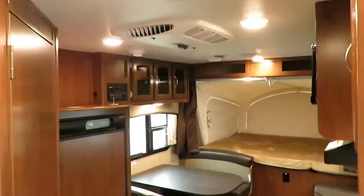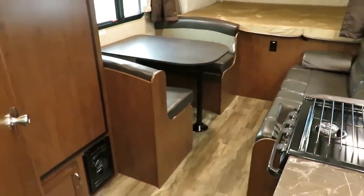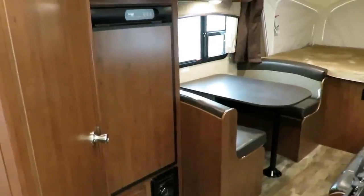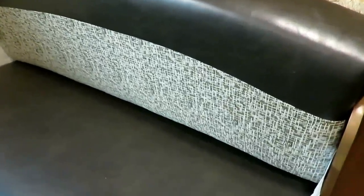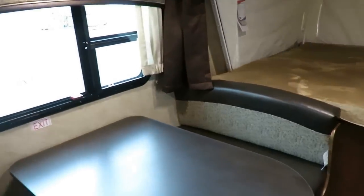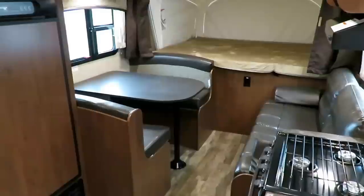All your main cabin lights are on one switch and they make a big difference in here — it lights this thing up like a Christmas tree. This interior is called Granola. We've got a darker leatherette with a nice bright fabric accent on your lower back cushion and window treatments. Very popular, especially with families with kids, because the leatherette holds up better than fabric — it doesn't show wear, tear, and dirt like a lighter fabric will.